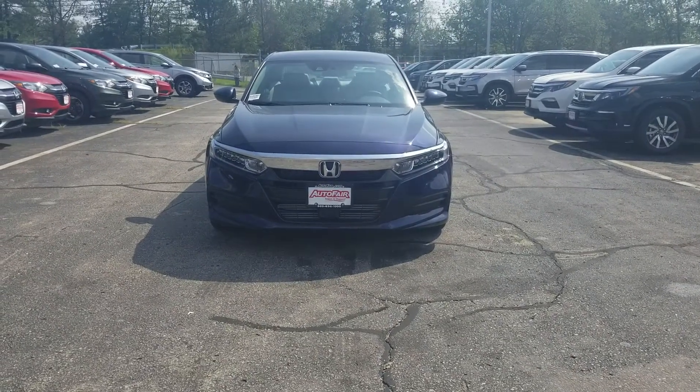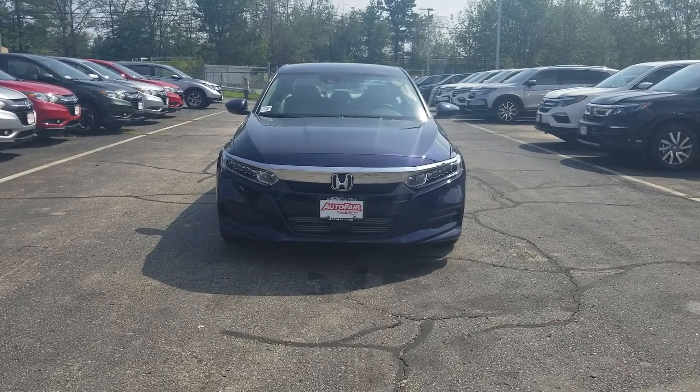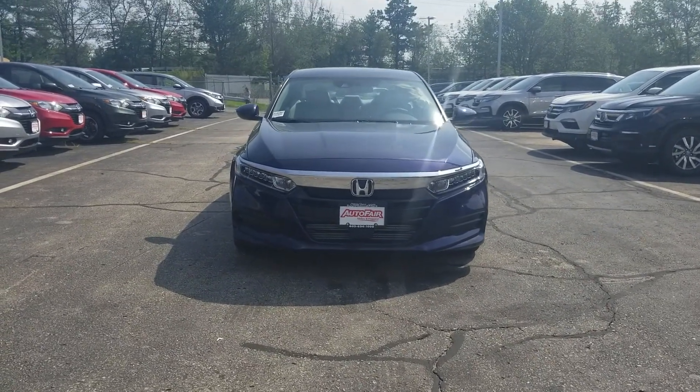Hi, Rhi here at AutoFair Honda in Manchester with the 2018 Honda Accord LX that you're interested in. Just want to do a quick walk around and show you some of the cool features of the car.